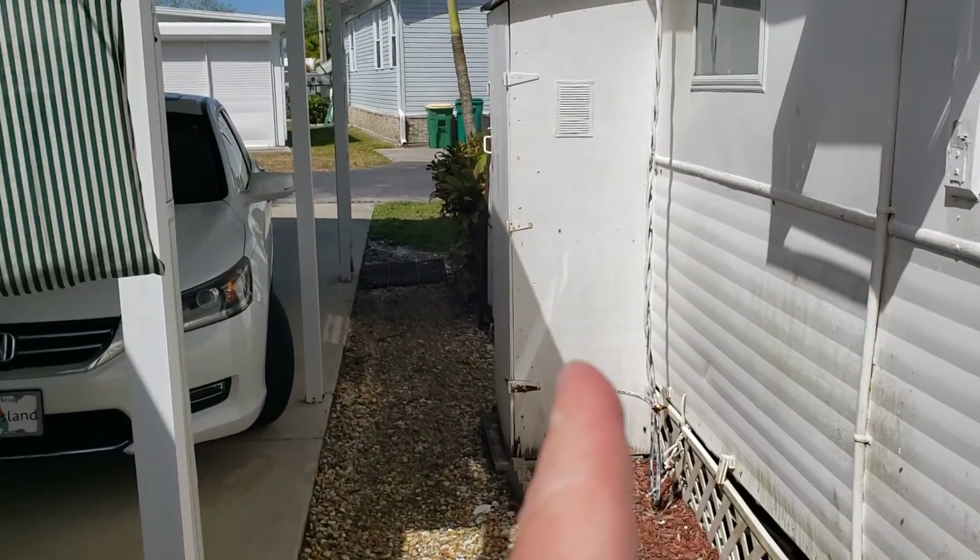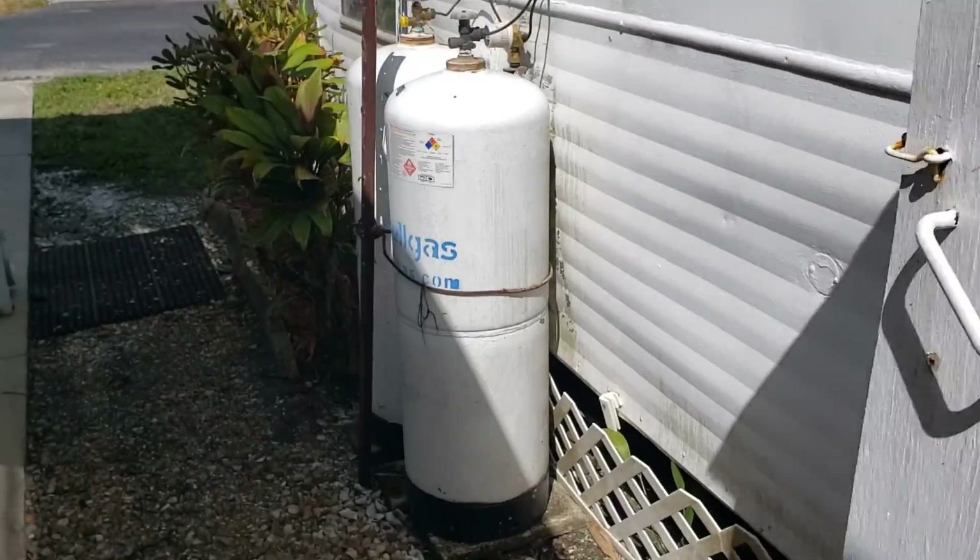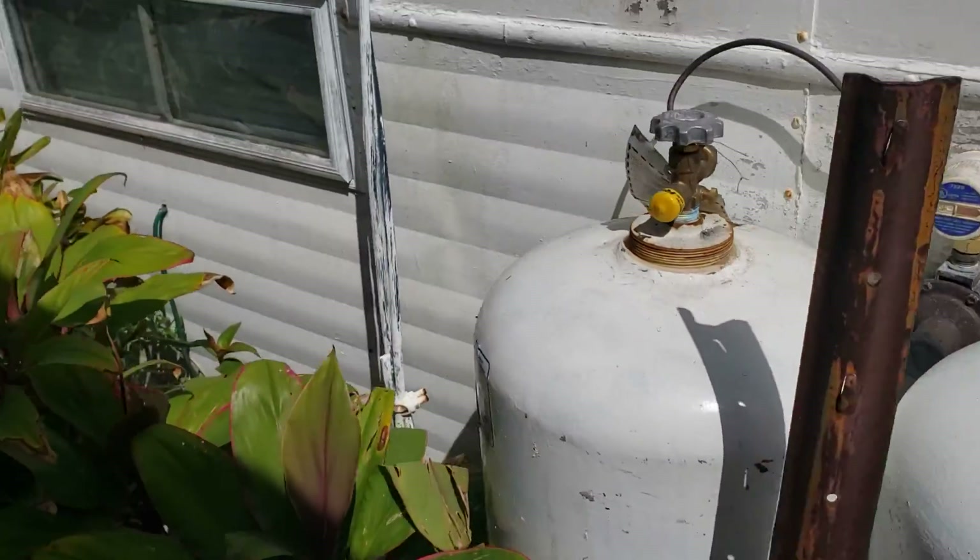This little shed is your hot water heater — it's brand new. Here is your propane gas for your stove and your oven.